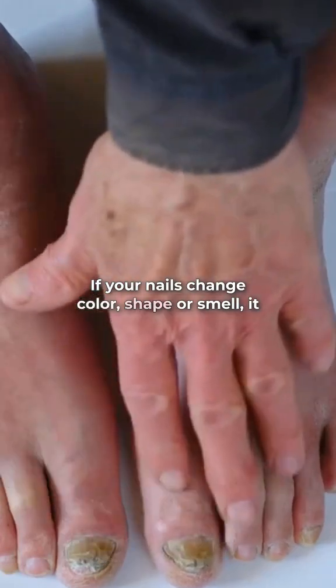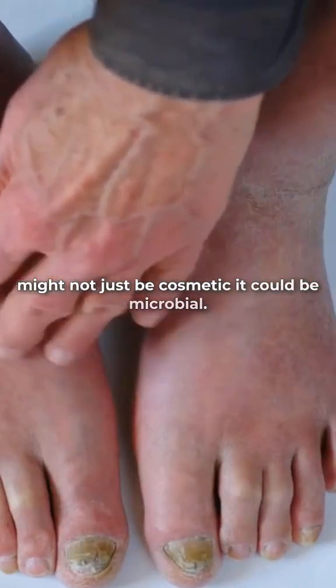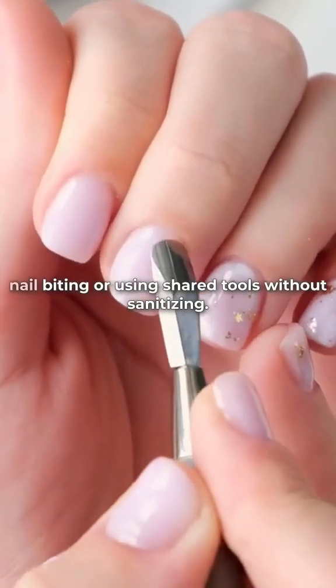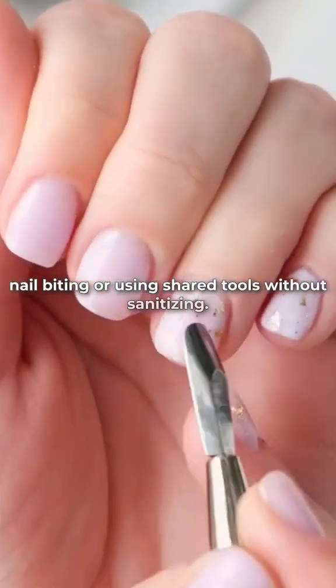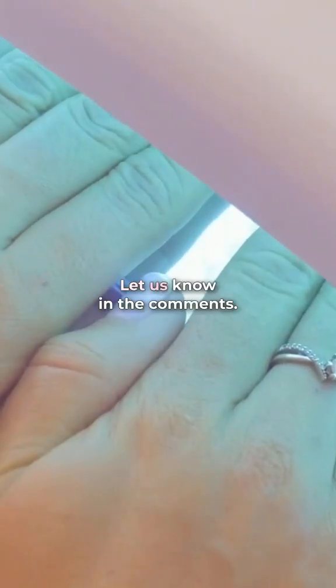If your nails change color, shape, or smell, it might not just be cosmetic — it could be microbial. Keep nails clean, dry, and trimmed, and avoid nail biting or using shared tools without sanitizing. Ever had a weird nail infection? Let us know in the comments.